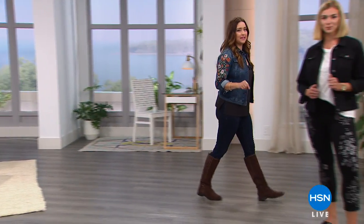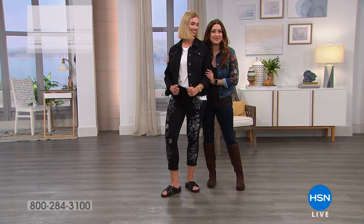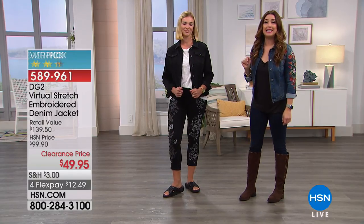Definitely take advantage of getting things home and trying them on. We're going to talk about our denim jacket — this cute denim jacket. This is coming up for you in our show as our big clearance day continues.